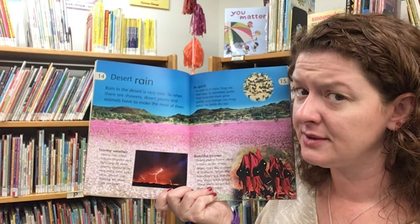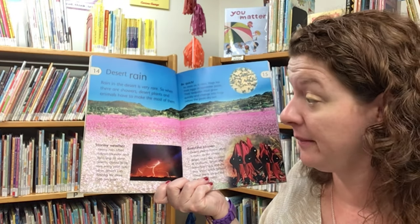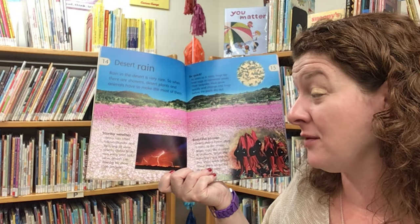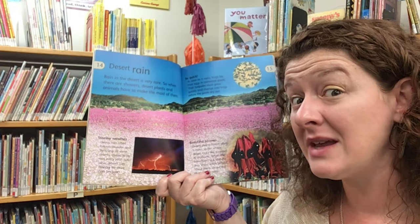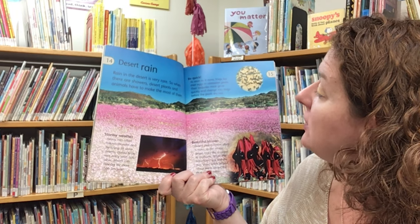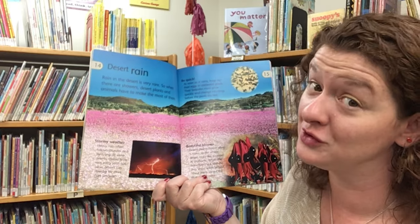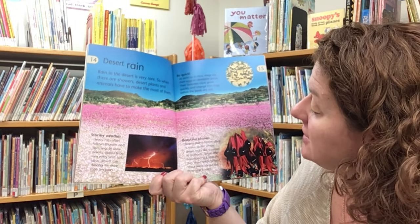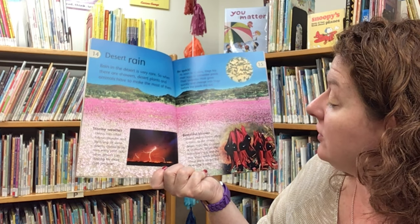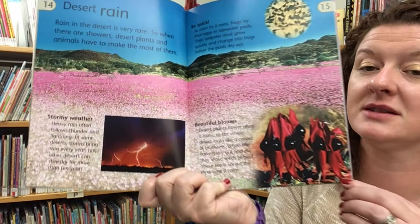Rain in the desert is very rare, so when there are showers desert plants and animals have to make the most of them. Heavy rain often follows thunder and lightning. In some deserts storms bring rain every year, but other deserts can stay dry for more than 10 years. As soon as it rains, frogs lay their eggs in rainwater pools. Their tadpoles must grow quickly and change into frogs before the pool dries out. Desert plants flower after it rains so the whole desert looks like a carpet of blossoms. When the flowers dry out and die they leave seeds behind, and these seeds sprout the next time it rains.